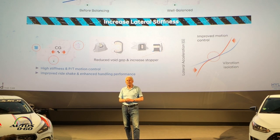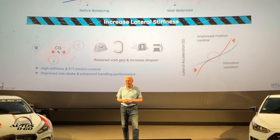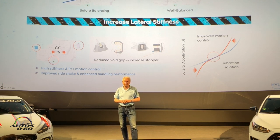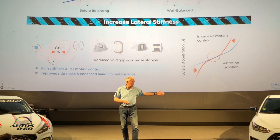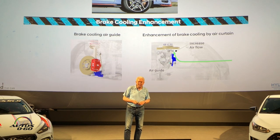We tested the Veloster N and i30 N even with slicks. You heard we drove the Nürburgring, but we also drove a lot with cup tires to make sure that when enthusiasts take it to a track day, all those systems are good enough — one step up from a showroom car on normal sporty tires.